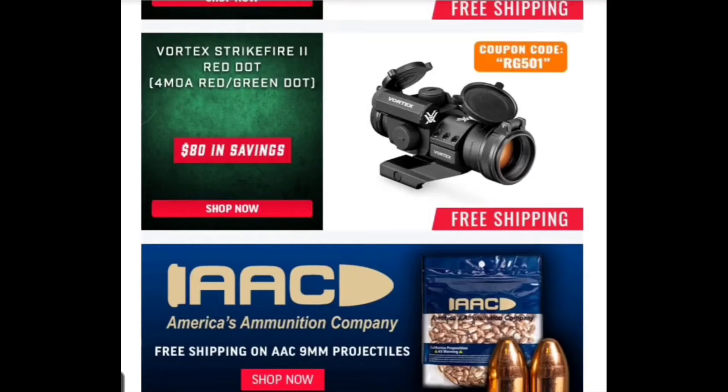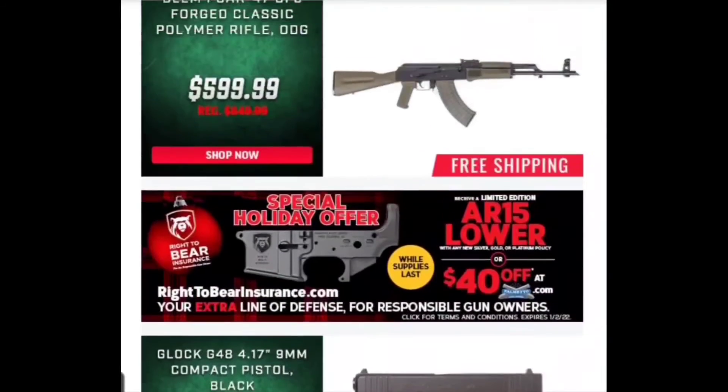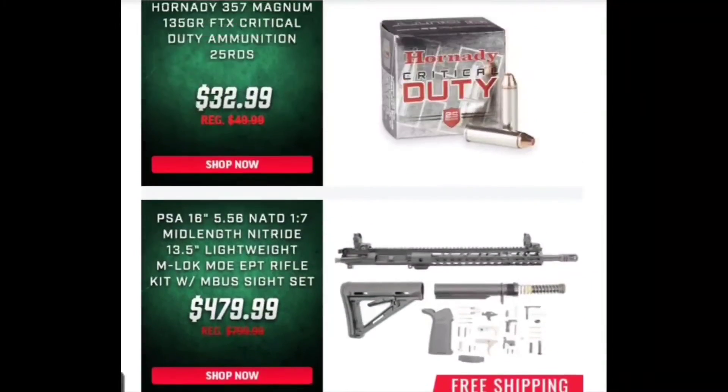There's a Vortex Strike Fire 2 — a little red dot, 2 MOA, red and green. These are really great sights. I wish they'd put the price up there — they just say there's $80 in savings, so you'll have to go over there and check what the price is. But that's our Christmas sale for today.